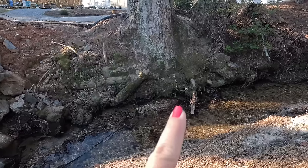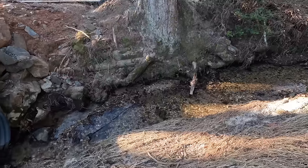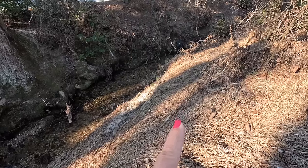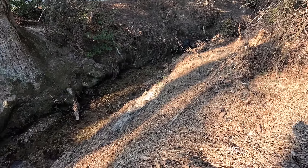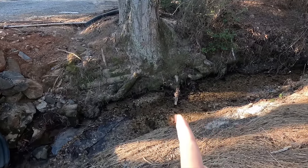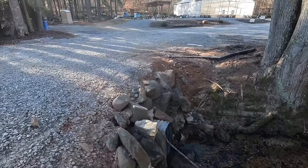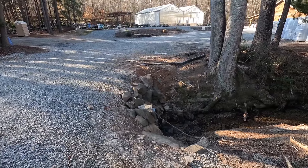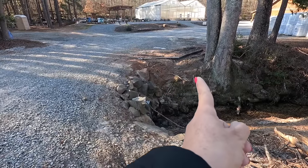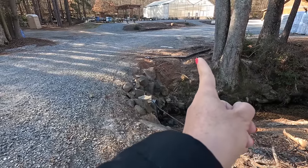We're not getting rid of this tree — we love it and won't disturb those roots whatsoever. We'll take our machinery and dig out right in here where it's just a sandbar, giving us plenty of room. The pipe will come in right there, the creek will flow through it, and then just like we did with the other culvert, we'll backfill everything with soil, dirt, massive rocks, and gravel so the road is extended by several feet.